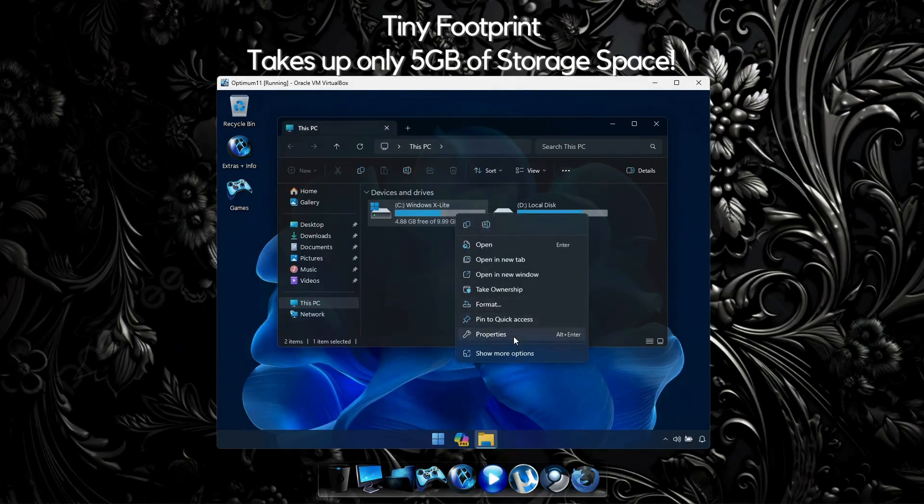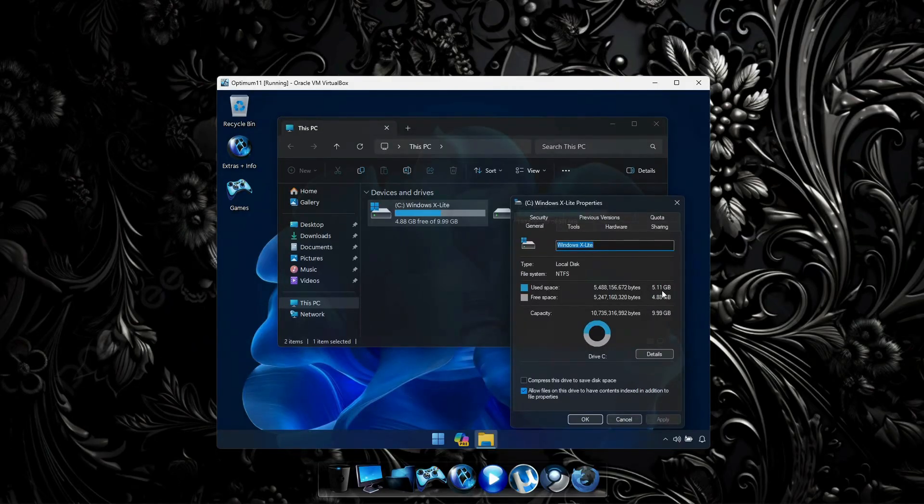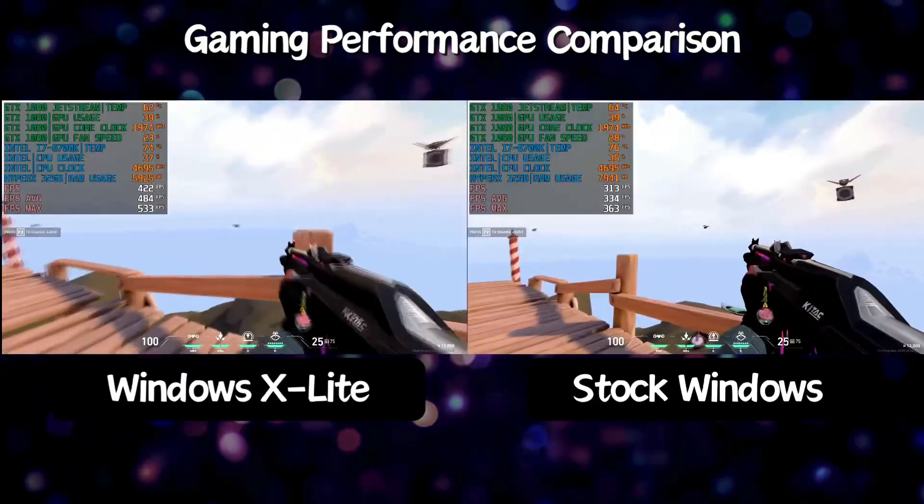Our Windows builds are carefully optimized and configured to run as light as possible and take up as little storage space as possible, without sacrificing feature or function.